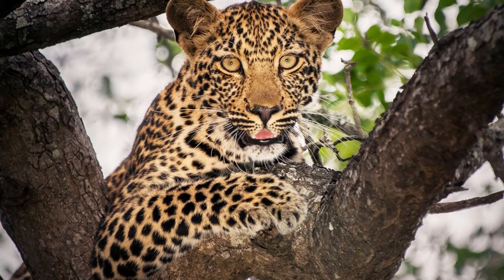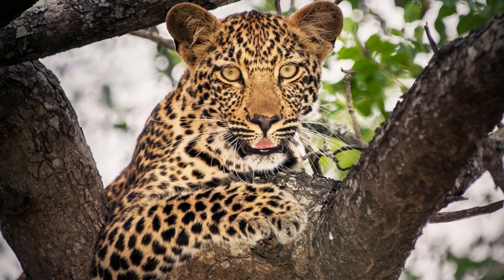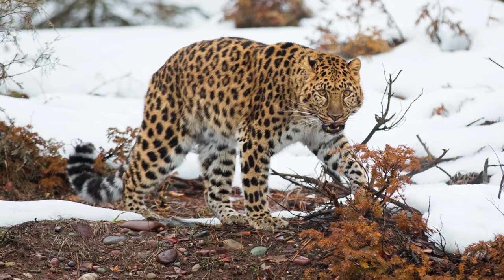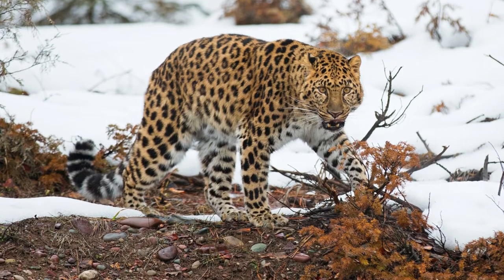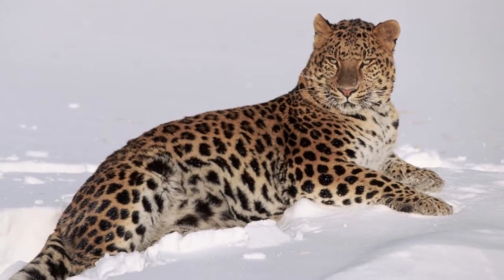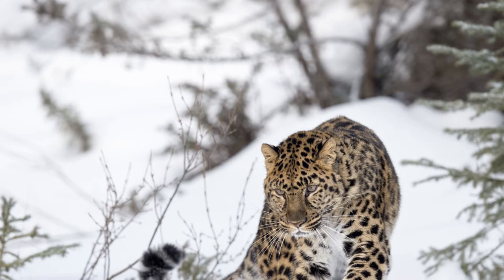Welcome to Zoological World. Today we will discuss the Amur leopard. The scientific name for the Amur leopard is Panthera pardus orientalis. The genus Panthera covers big cats ranging from tigers, to lions, to jaguars and leopards.